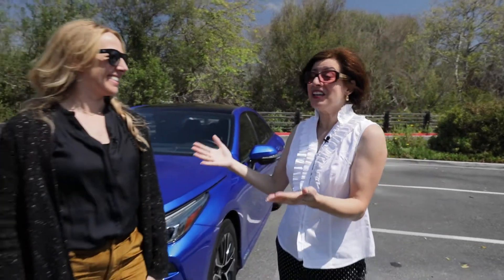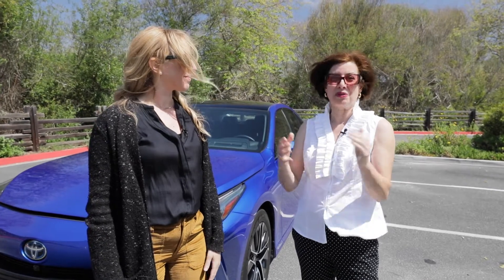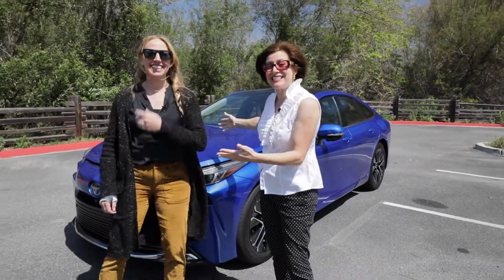Hi everyone, I am in beautiful sunny San Diego, California, and I'm here with Jackie Birdsall. She is the senior engineering manager at Toyota Motor North America, and she is the woman behind this vehicle, the Toyota Mirai.